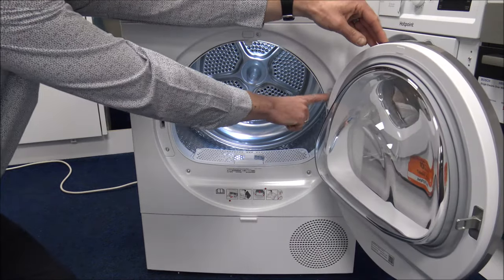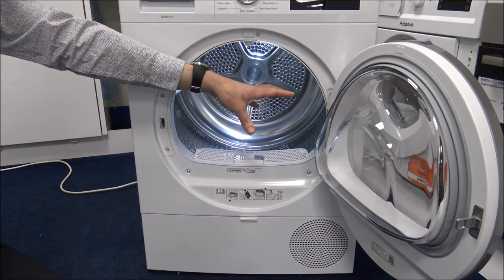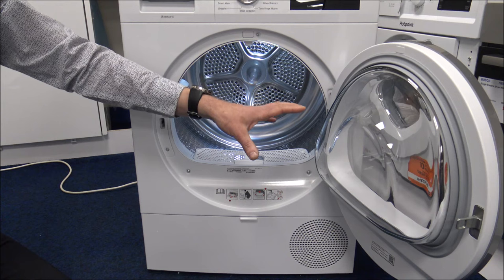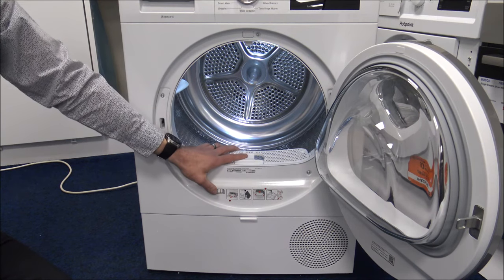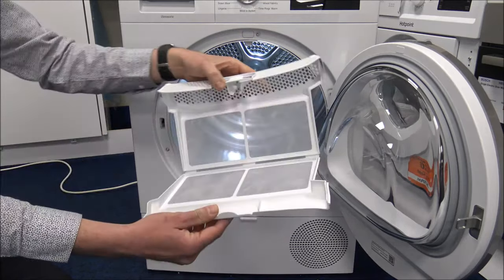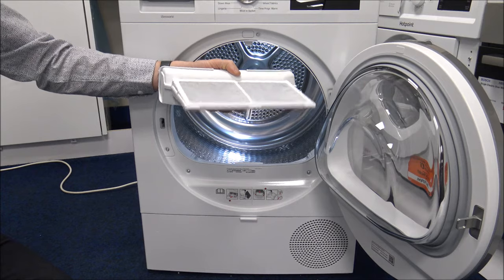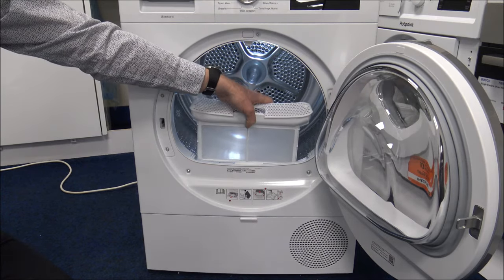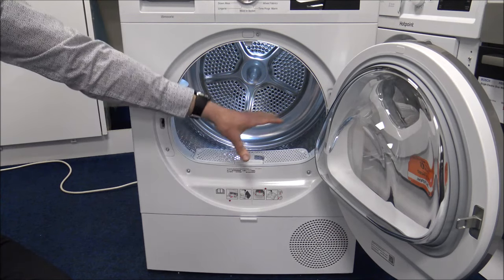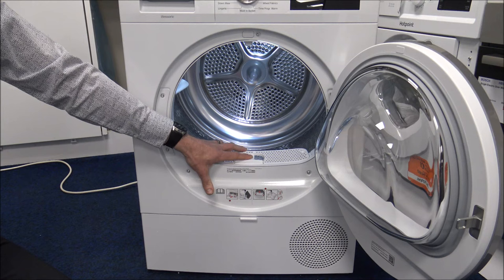There are metal hinges and a metal door catch — not all manufacturers have gone this way. Some cheaper brands have gone to plastic hinges and even plastic door catches, and that can be the first thing to go. As far as maintenance goes, there's very little. You've got the fluff filter inside — pretty standard in nearly all tumble dryers now.